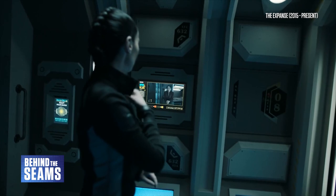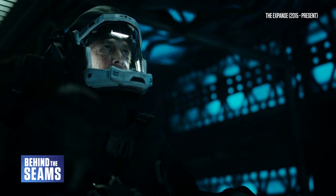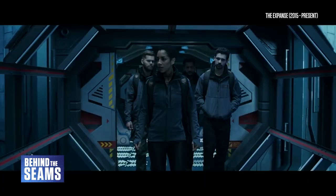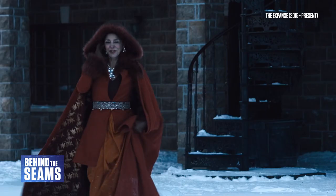Set in the not-so-distant future, The Expanse explores an elaborate conflict between three factions – Earth, Mars, and the asteroid belt. While the show's aesthetic echoes some familiar sci-fi sources including Star Wars and Blade Runner, it also does a great job of creating specific fashion trends within the main three cultures and using costumes to build characterisation.